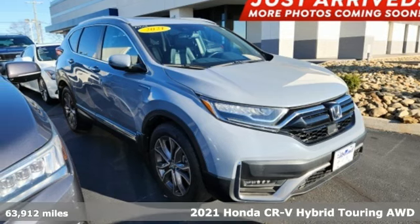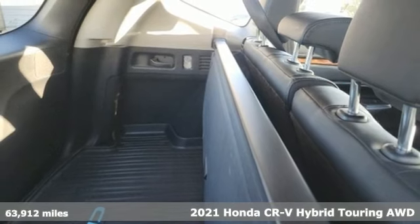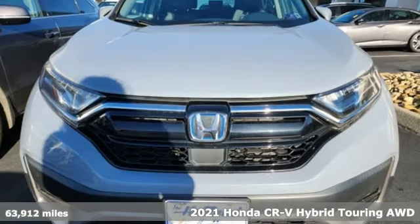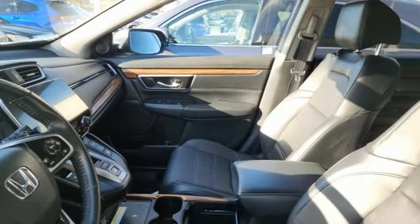Here's a 2021 Honda CR-V Hybrid. Between the capability and fuel efficiency, the CR-V Hybrid is engineered to take you farther. It comes nicely equipped with features you'll love.